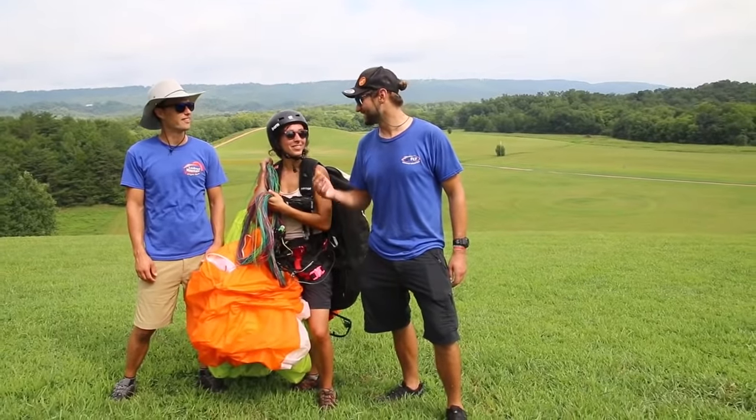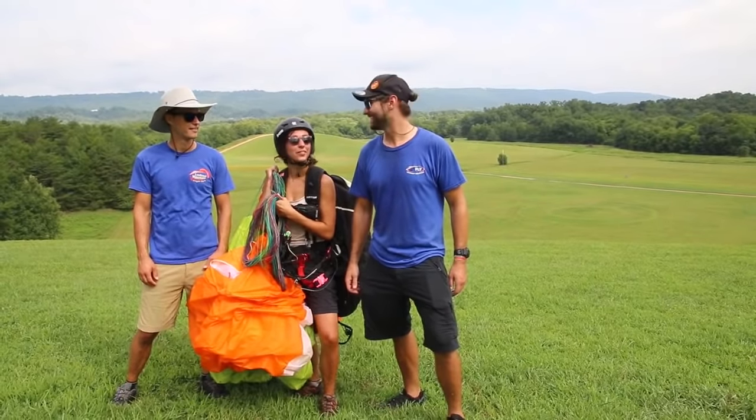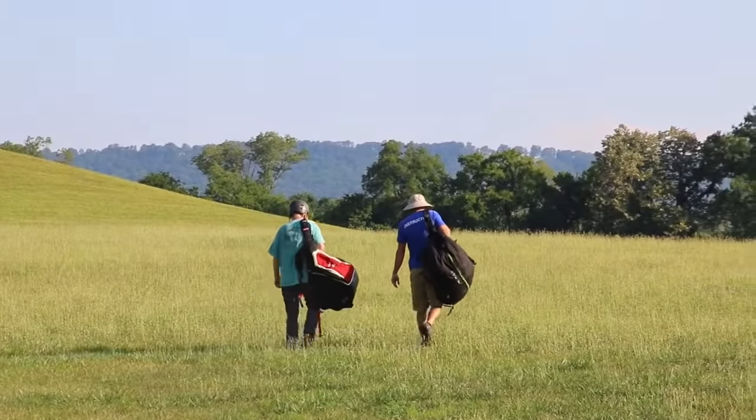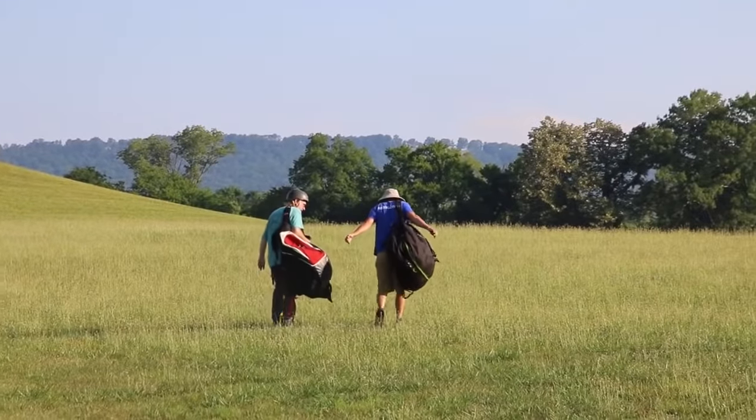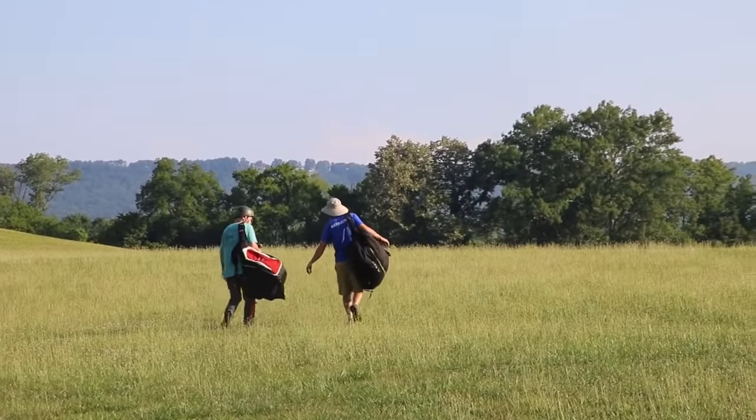You are now a paraglider pilot. Free flight is an amazing experience. We hope that this video and your Lookout Mountain Flight Park instructors help you take flight and you have the time of your life. This is just the beginning. This video is intended to be used only as an educational supplement in conjunction with training from Lookout Mountain Flight Park. Only learn paragliding with the help of a USHPA-certified instructor.